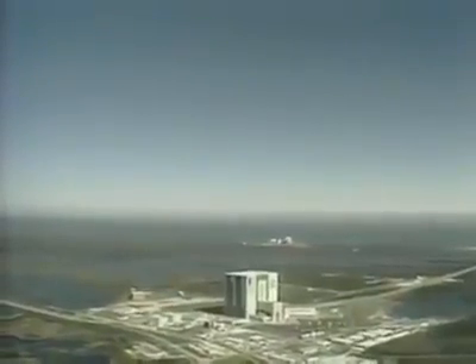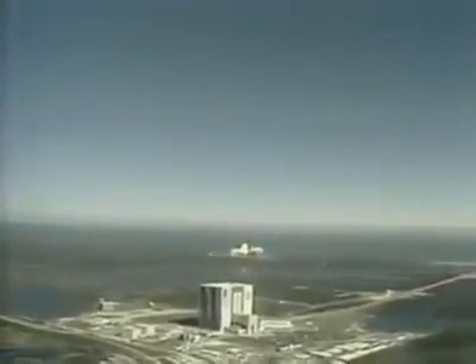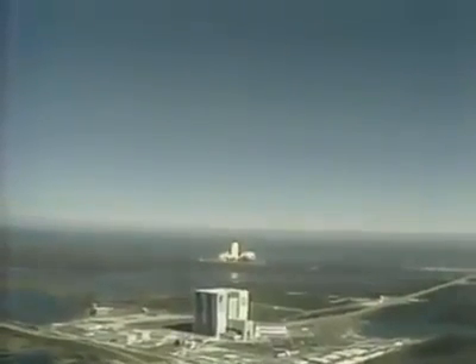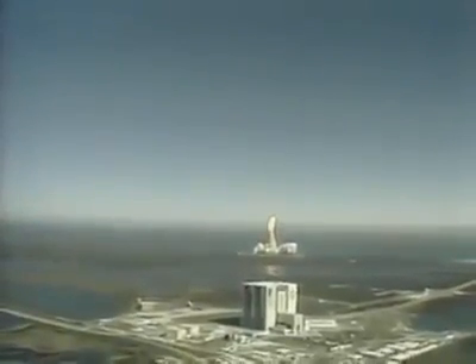And liftoff — liftoff of the 25th Space Shuttle mission — and it has cleared the tower. I have engine now control program. Roger, roll, Challenger.